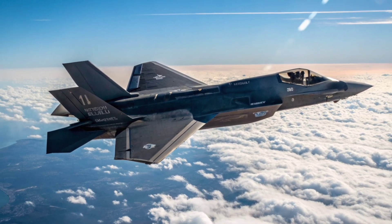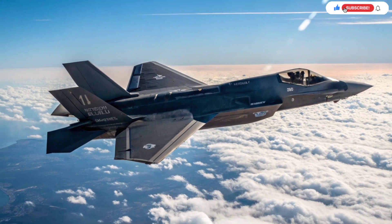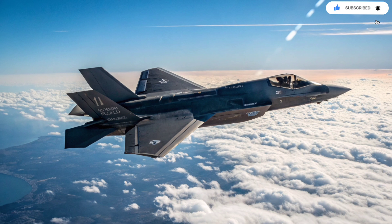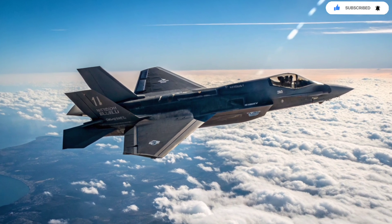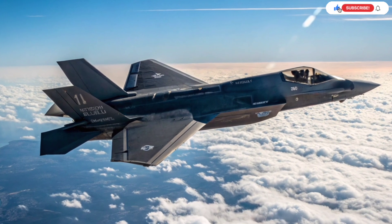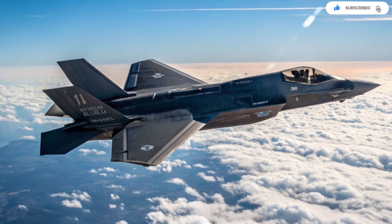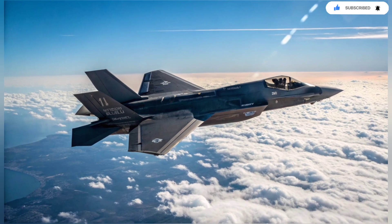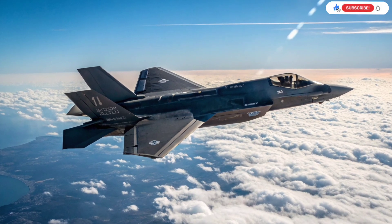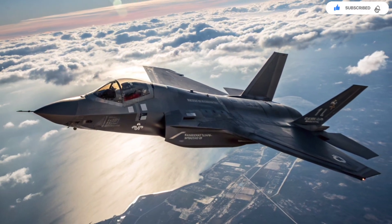One of the most groundbreaking aspects of the Adir is how Israel uses it in real combat. While some countries treat their F-35s as strategic assets reserved for major conflicts, Israel operates the Adir like a frontline workhorse. It has already conducted numerous combat missions, including deep strike operations in hostile territory. These real-world missions refine its software, shape its tactics, and push its capabilities further. Every mission becomes a data-gathering opportunity that feeds back into the customization cycle. The more the Adir flies, the smarter and more capable it becomes.